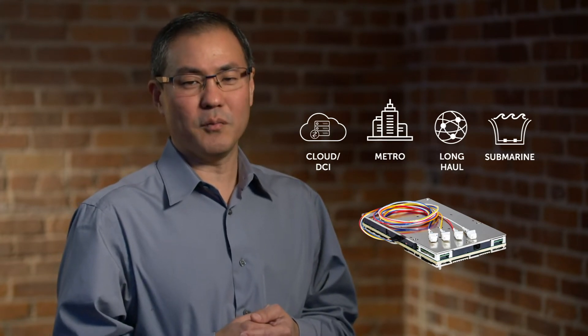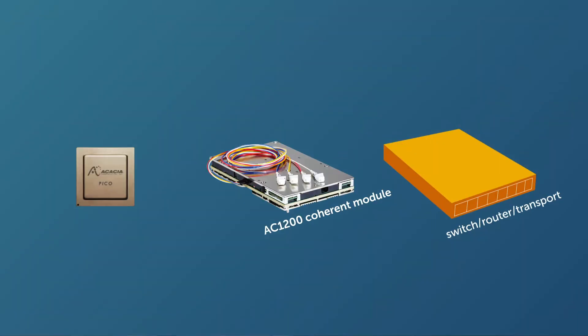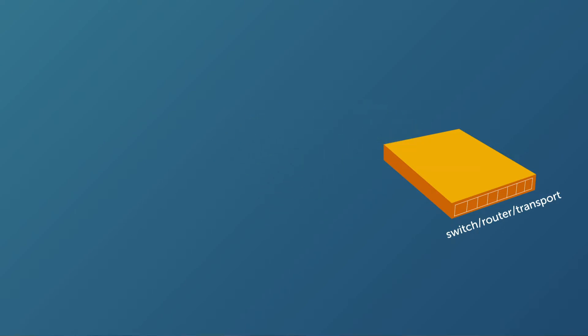In this video I'll be talking about cloud, metro, long haul, and submarine network applications and how Acacia's AC1200 1.2 terabit per second coherent module benefits each of these applications, providing the high performance and flexibility features to address ROI. We'll also discuss how the AC1200 can be used in a network with artificial intelligence. The AC1200, which I have here without the fiber pigtails, is powered by Acacia's Pico Digital Signal Processor or DSP based on 60 nanometer CMOS technology, incorporating algorithms and processing power to address a wide range of applications. The AC1200 also includes Acacia's silicon photonics integrated circuit or PIC technology. Today's 600 gig era coherent technology such as the AC1200 is referred to as multi-haul technology, since the same hardware can be used for long distance, metro, and data center interconnect or DCI edge network applications.